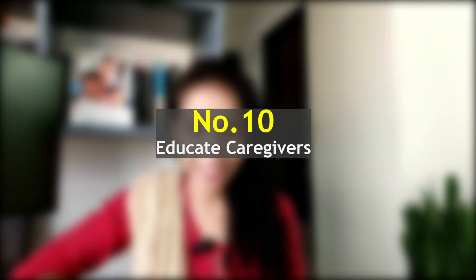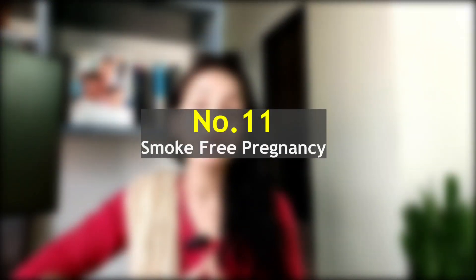Tip number ten: educate caregivers. Whether it is grandparents, babysitters, or daycare providers, make sure everyone caring for your baby is aware of safe sleep practices. Share these tips and guidelines to ensure a consistent approach to your baby's safety.